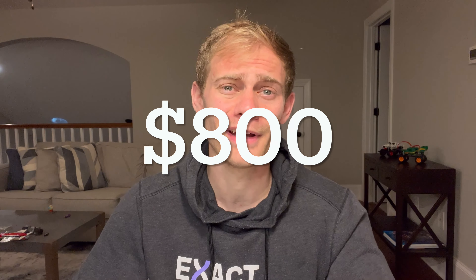Welcome back to Banger's Bricks, everybody. My name is Ben. In today's video, we're going to talk more about where I've been for the past month, what I've been up to, and most importantly, spending about $800 on Lego.